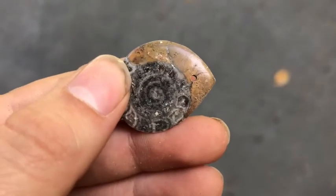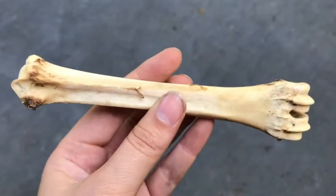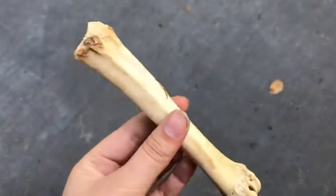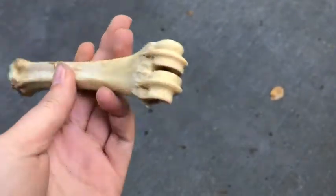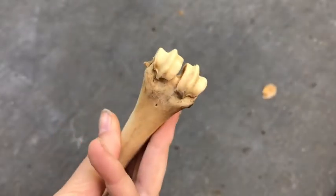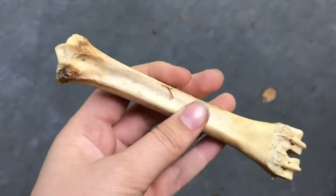Another bone — this one's bigger, again one of the extremities, I don't know where it came from. Does anyone know what this is? Let me know in the comments. But yeah — a bone. There are a few of these in here.